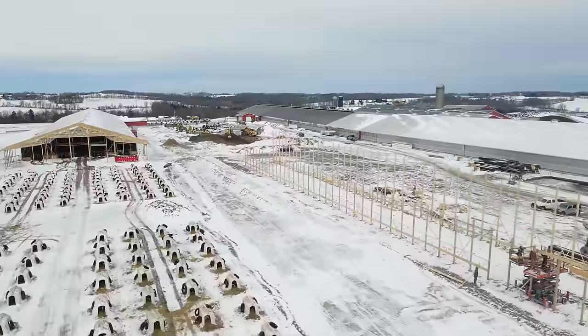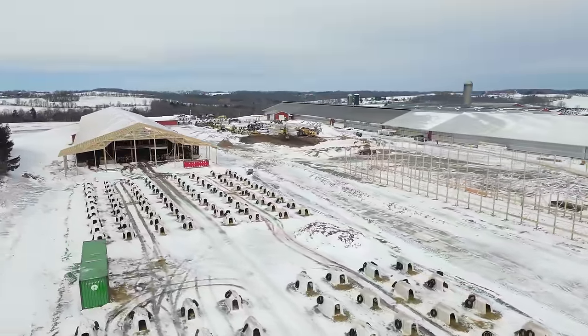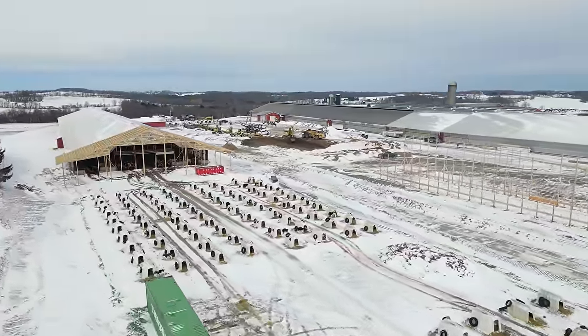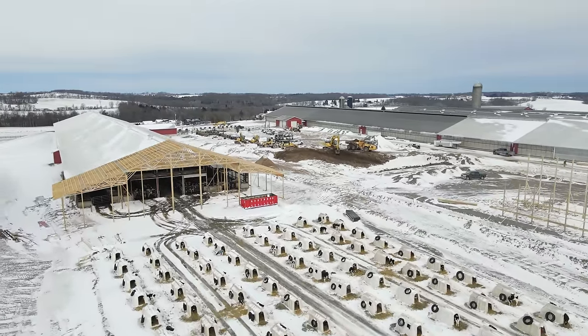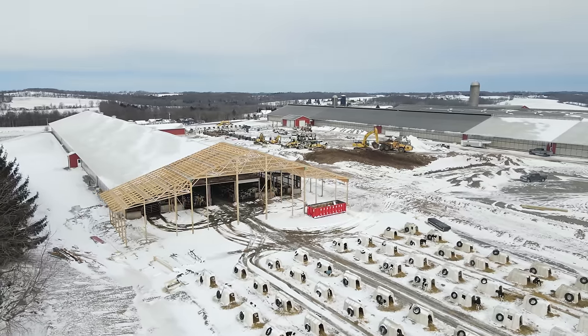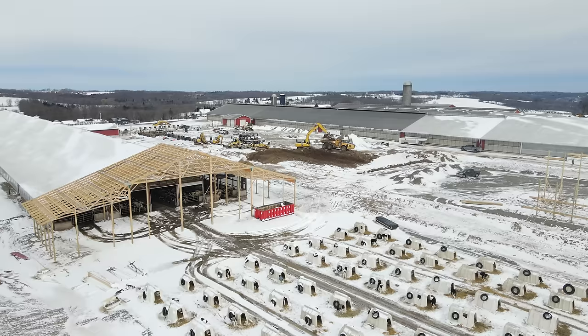Now we're flying over the top of the hutches. You can see that barn nine has been added on to — that's more or less going to be the connecting building portion of barn nine. The cows are going to come out of that building and go over to about where they're digging.